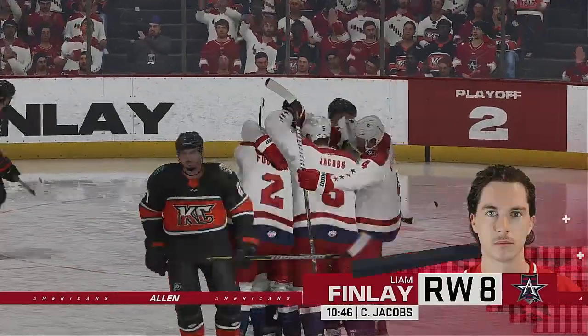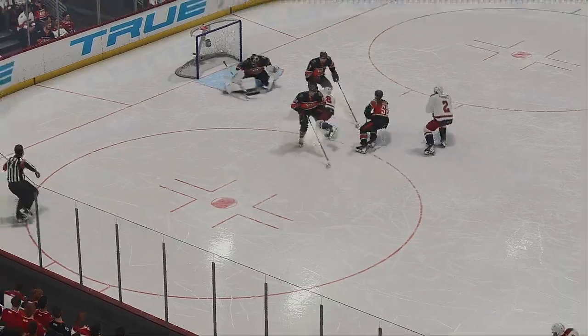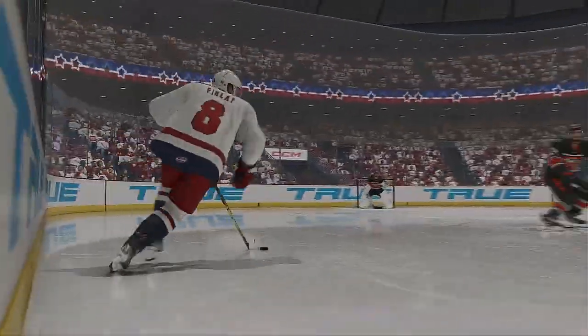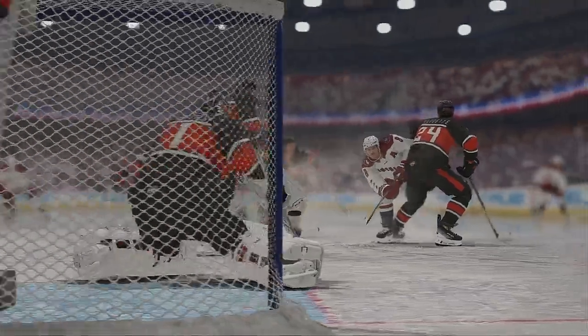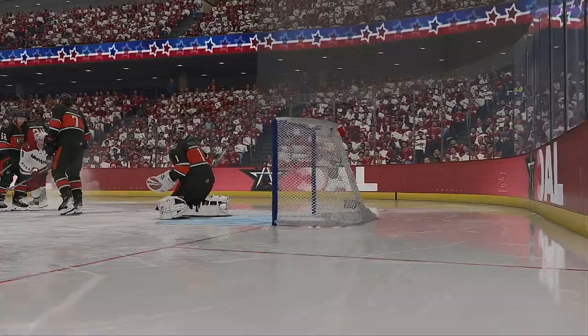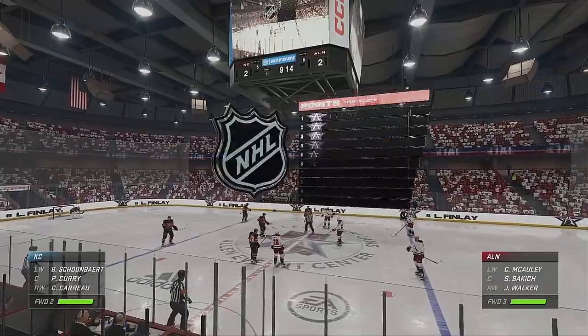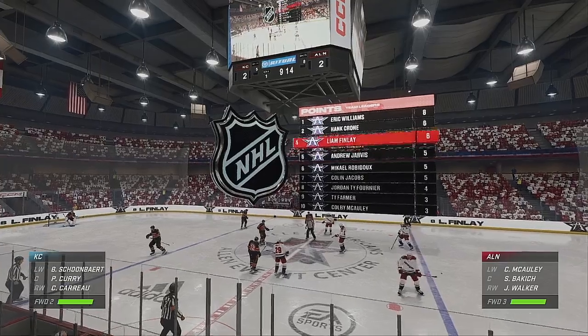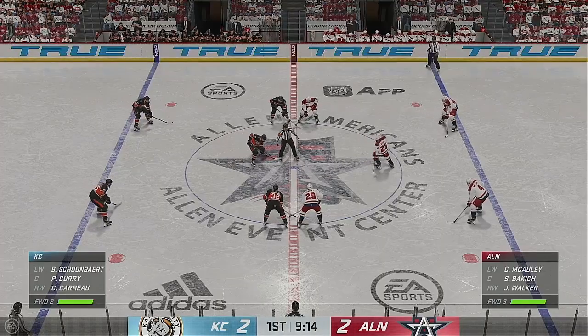That shows you how quickly the game can change. You never give up because you never know what's going to happen. Game on! Goaltenders have been taught to drop into the butterfly position and really try to cover a majority of the net, trying to make themselves as big as possible. But the shooter — they work on their accuracy, and this is pinpoint as it's buried home. More than half the period has gone by. The next goal could be a big one as we are tied.